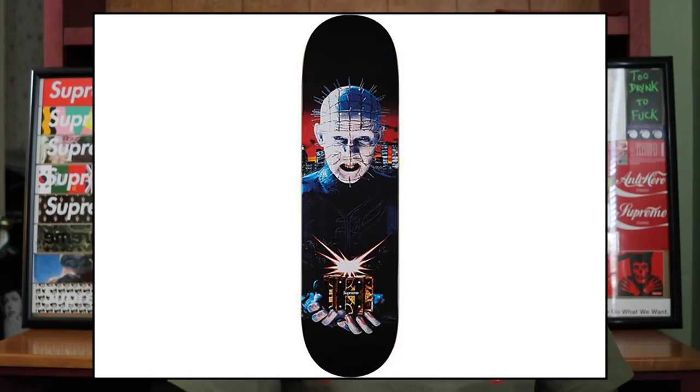My least favorite board collaboration is the Hellraiser skateboard. It was such a weak collaboration — they literally copy-pasted logos on shirts that already existed and used one image and put it on everything. I was really let down. Even setting aside not being a fan of the movie — I prefer Halloween, Michael Myers is my favorite — I thought the collaboration was real weak. For Hellraiser fans, you deserved a better collaboration than something you could basically buy on Amazon without the Supreme box logo. That's my least favorite Supreme deck.